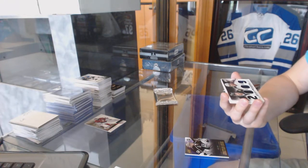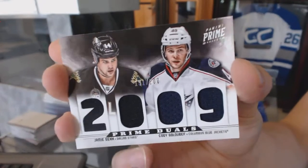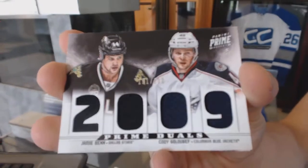Dual player quad jersey number 200, which would be random between the Stars and Jackets — Jamie Benn and Cody Goligoski.